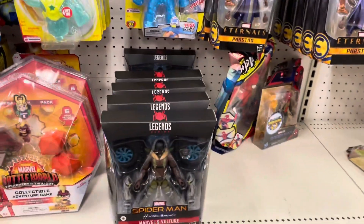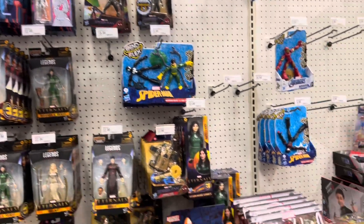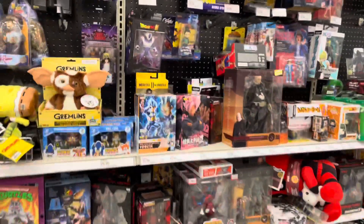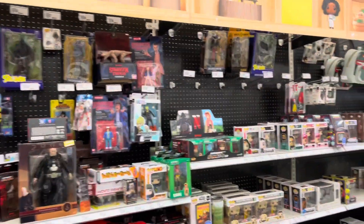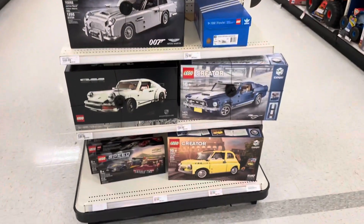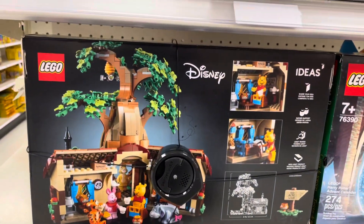Eternals figures all the time — I actually haven't even seen the Eternals movie yet. I'm just going to wait for Disney Plus; I'm not that excited to see it. There's a cool Cyclonus. NECA section here with a little Stranger Things t-shirt in there. Nothing too exciting here. And here's that Nintendo LEGO set again.